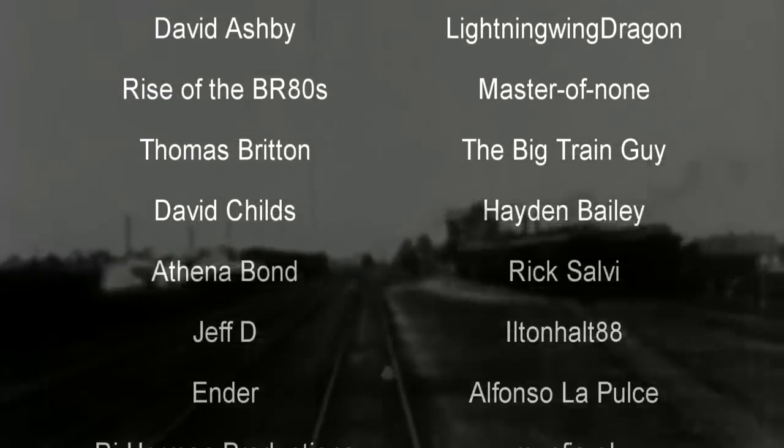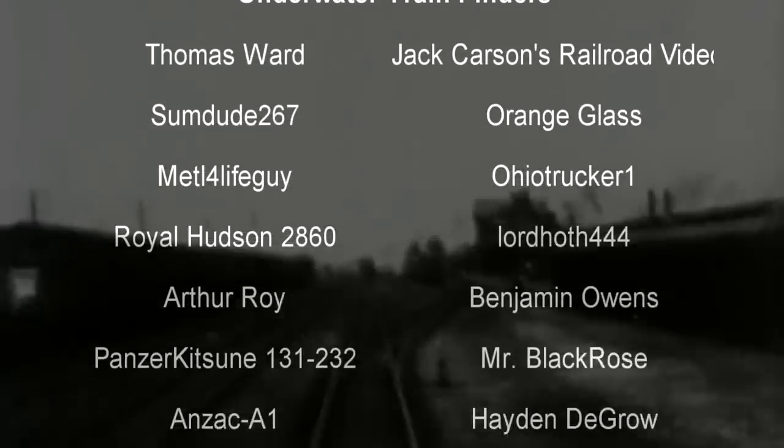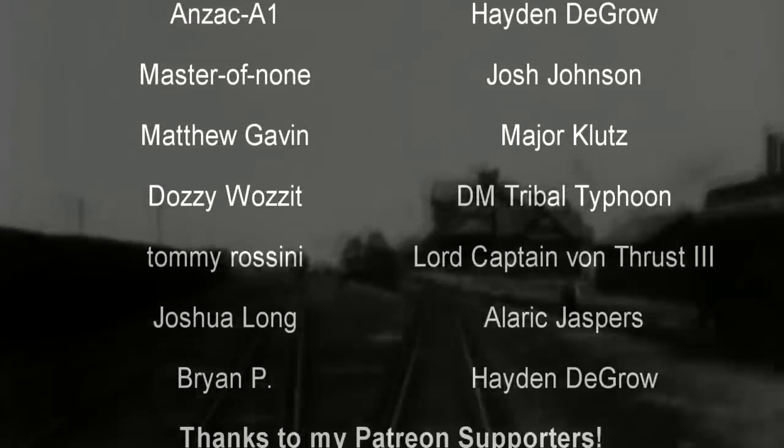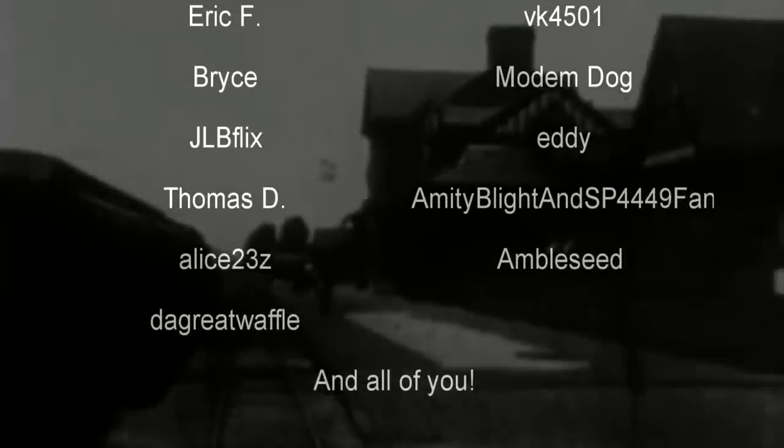Welcome to another episode of History in the Dark. I am your host, Darkness the Curse. And before we begin, as always, thank you so much to my generous patrons, my British rail critics, and of course my underwater train finders. You are the reason why this content remains!